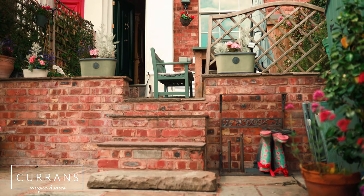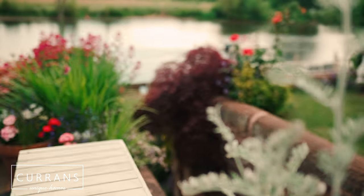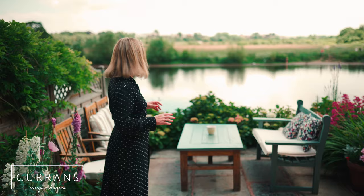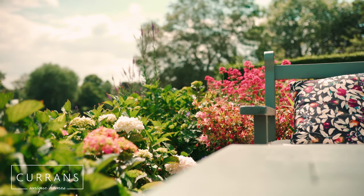We then go down these stairs into another patio area and yet another seating area. Just look at that view.